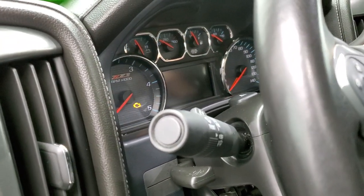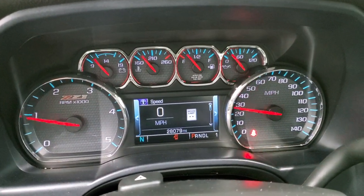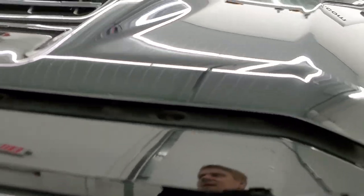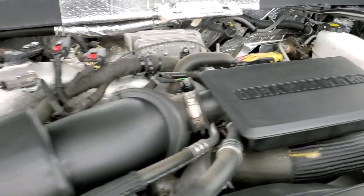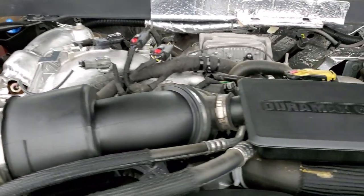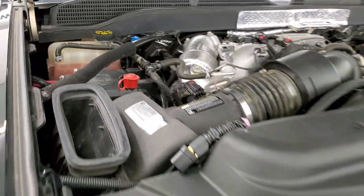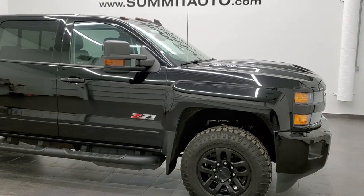Starting it up — it starts right up with no check engine lights or anything like that. I would personally like to thank you for checking out the video today. Hopefully from this HD video you've been able to tell just how clean this truck is, inside and out. Under the hood, we have the 6.6-liter Duramax L5P motor, 445 horsepower. Engine bay is very clean and runs very smooth. This truck has been fully safetied and inspected, has a fresh oil and filter change, all fluids checked and topped off, like-new tires, and is 100% ready to go. I would highly recommend it from a quality and condition standpoint.